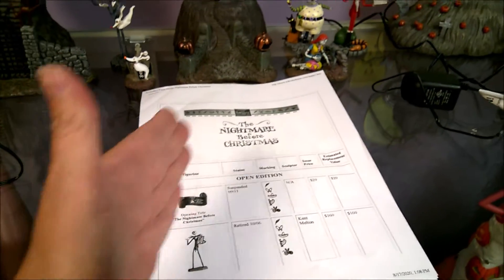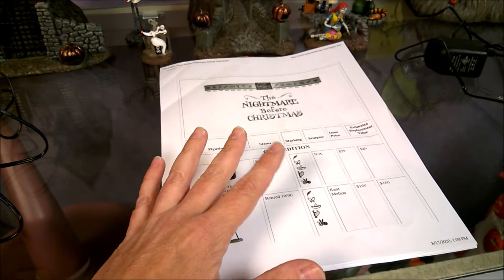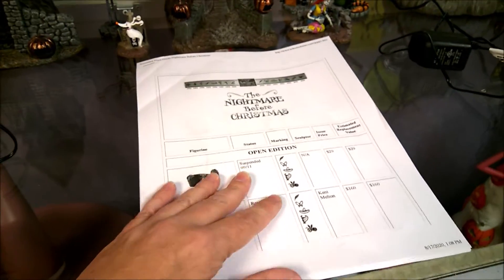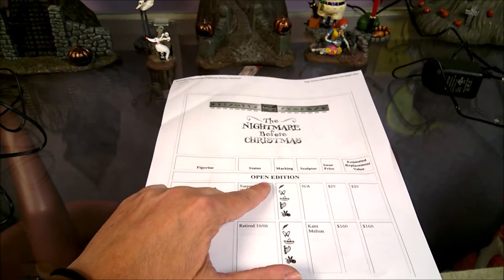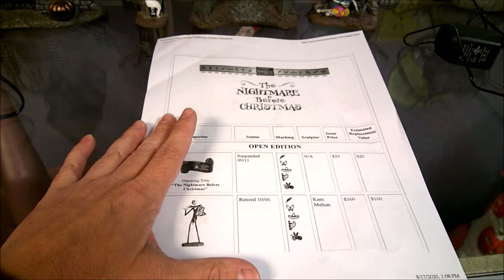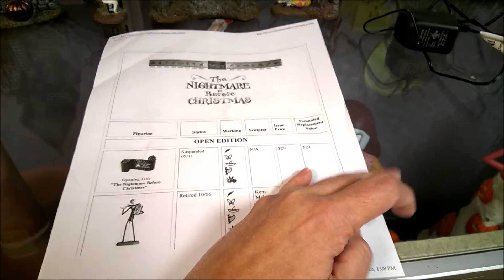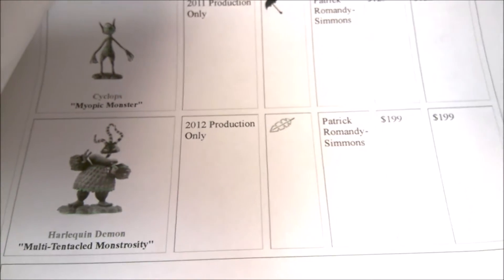The name 'Walt Disney Classics Collection' came from the original goal of doing pieces from classic films and shorts he was involved with. They also did shorts, not just feature films — like Mickey and the Beanstalk. The symbols on the bottom are not random; they represent a classic film or short Disney was involved with. The last year WDCC made anything was 2012. The final year symbol is a palm frond, representing the Jungle Book — the last movie Walt Disney himself was involved with. It's a fitting end to the line.